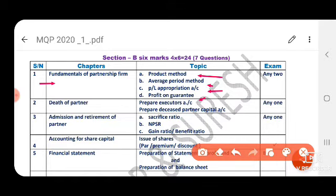Average period method and profit on guarantee are in the syllabus, but the board has not given importance to profit on guarantee. Checking previous year question papers confirms this type of question is not asked. So it is clear that product method and profit or loss appropriation account are the ones to select. This is about fundamentals of a partnership firm.